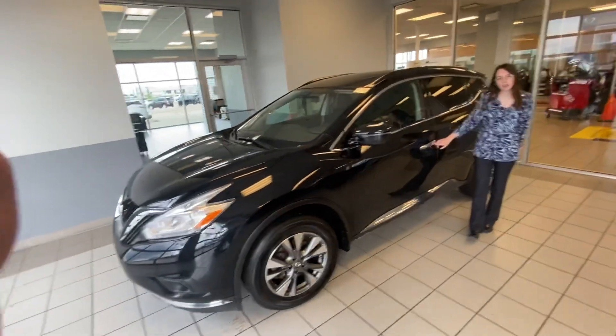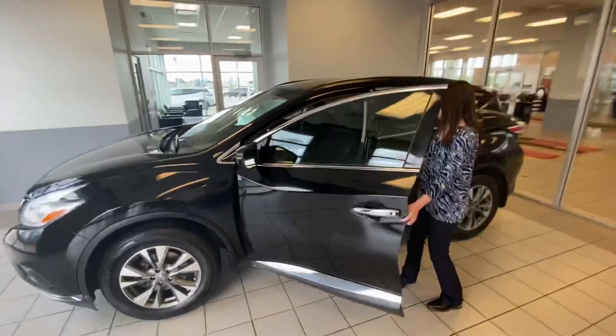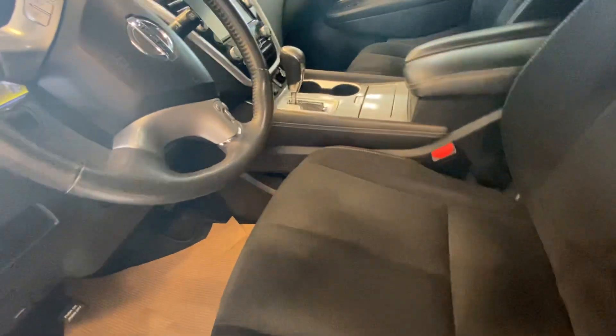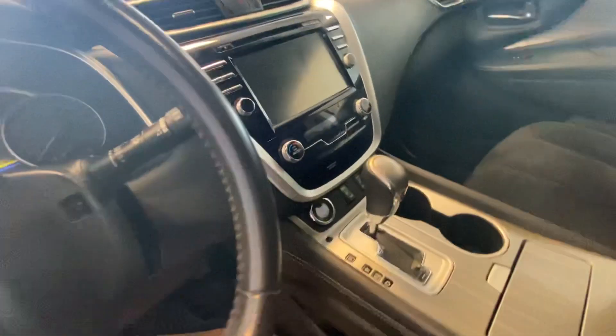On the side here we've got the one-touch keyless entry, which is always nice, and inside you're introduced to the very comfortable cloth interior. You've got air conditioning, heated seats, a backup camera, the sunroof up top — lots and lots of features here to enjoy.